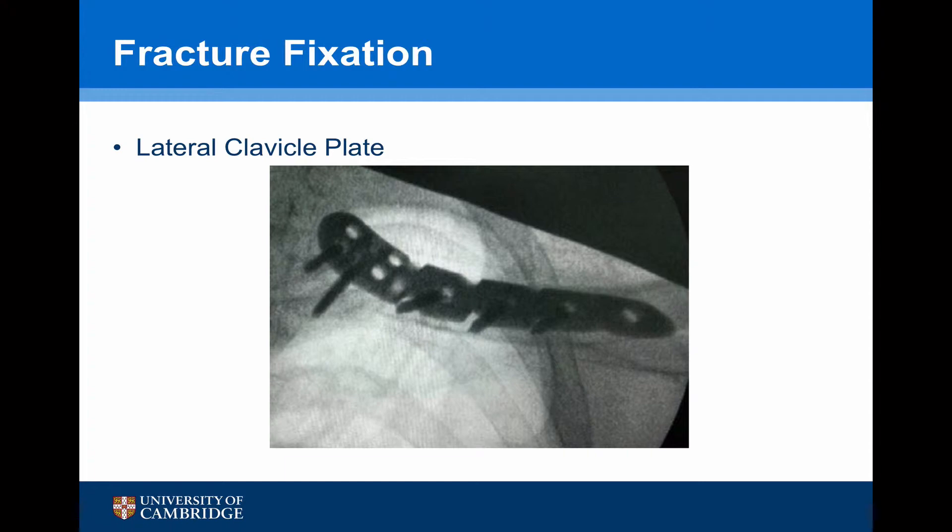We can see in their post-operative x-ray that the lateral end of the plate is coming off the clavicle, and you'll notice that there are only two anterior screws in the medial end. We'll explain why that's probably the case later on.